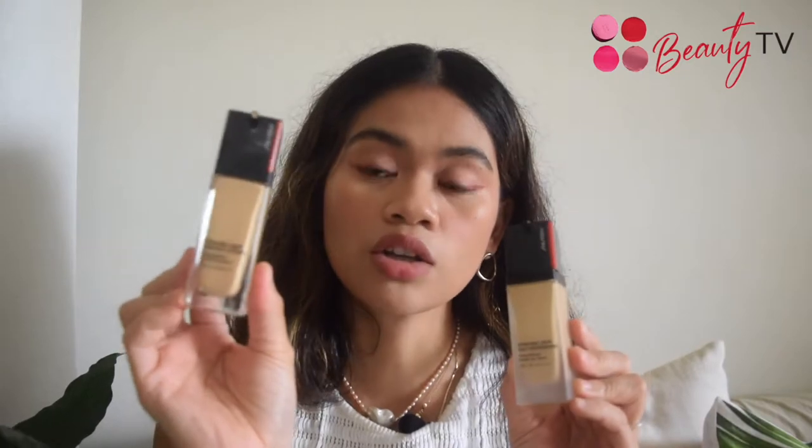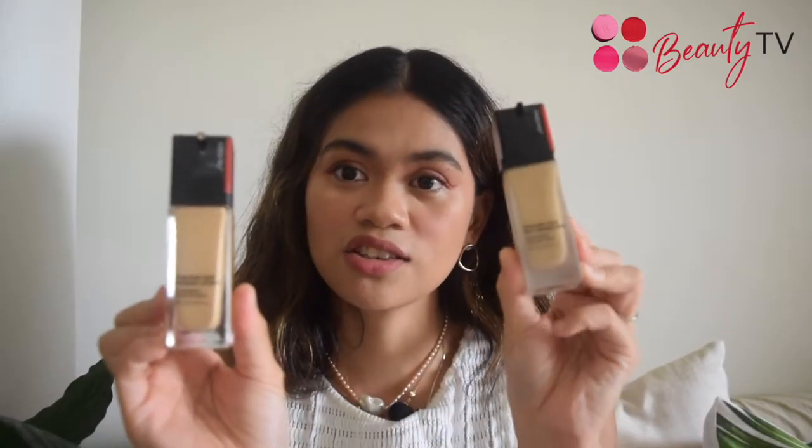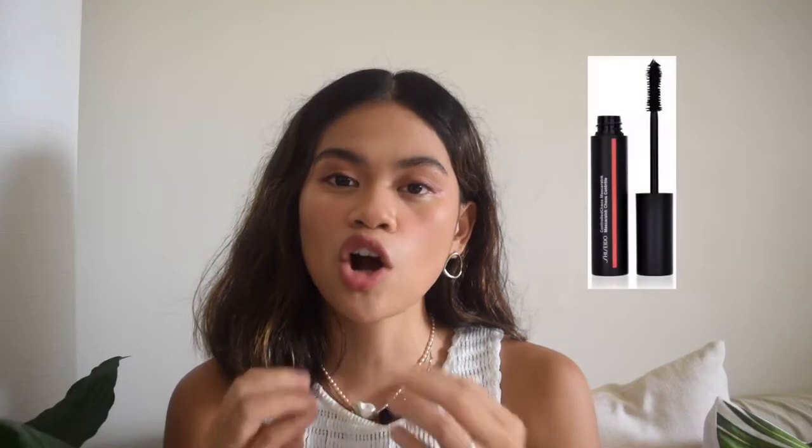If you add to cart your Radiant Lifting Foundation in the shade of your choice, you get the Self Refreshing Foundation for free. Another favorite exclusive offer this month of August is that you'll be able to purchase our newest Pop Powder Gel Eyeshadow for only two thousand pesos, and it will come with our Controlled Chaos Mascara. This is the perfect time to go bold on that eye look and experiment with the best eye looks.